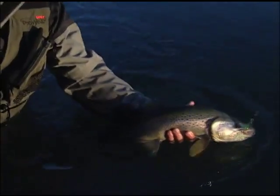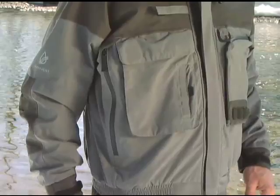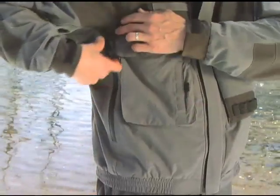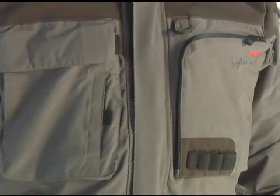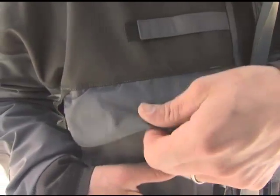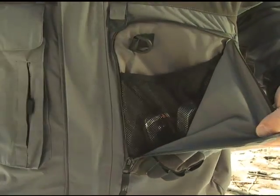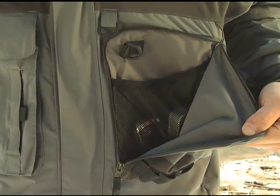Adjustable rubber cuffs seal out water even when temporarily submerged. Large hand warmer pockets with waterproof zippers double as ventilation openings for temperature control. The short X-Protect jacket has multiple chest pockets for organizing gear — a bellows pocket with a hook and loop closure and a Napoleon style zippered pocket provide easy access to frequently needed tackle items.